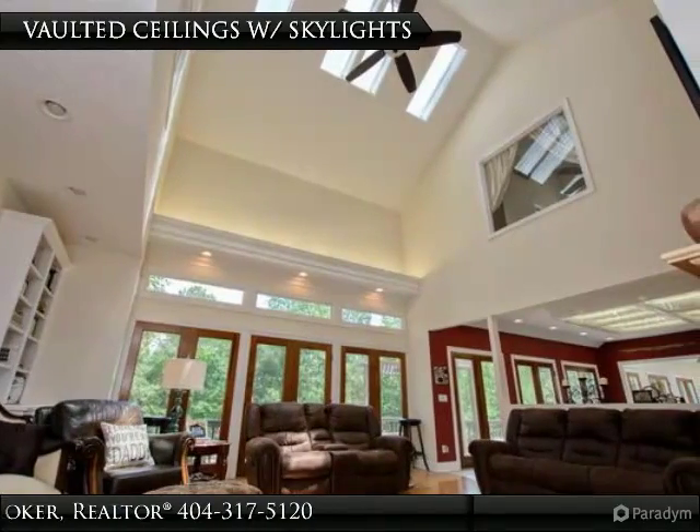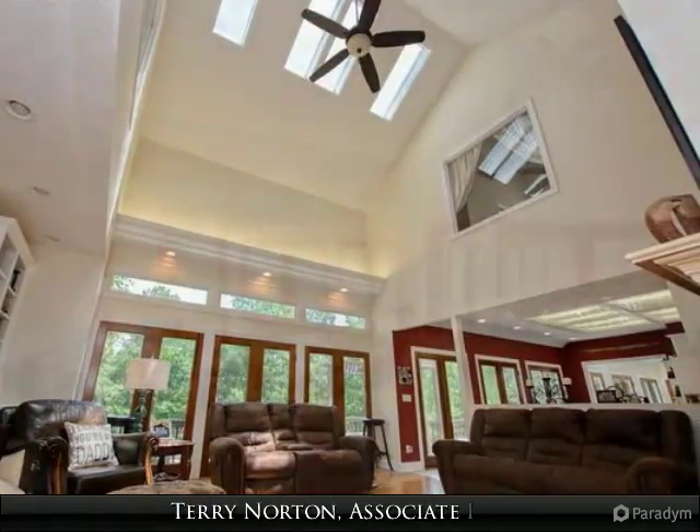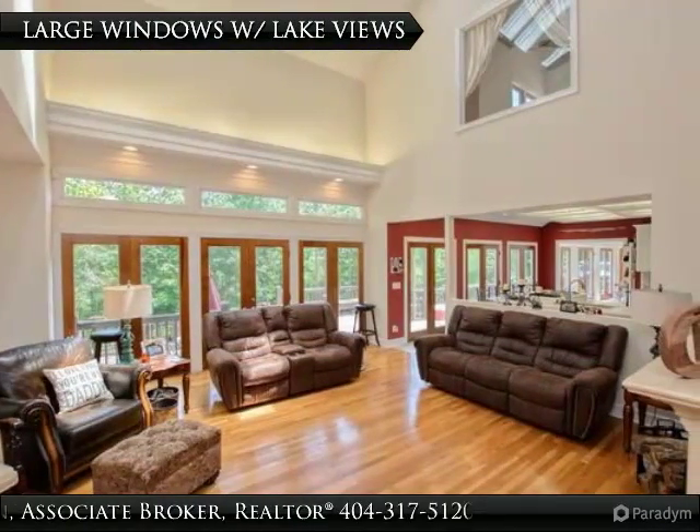The home has a wonderful master suite on the main level. The master bathroom has a vaulted ceiling with double vanities and a jetted tub.